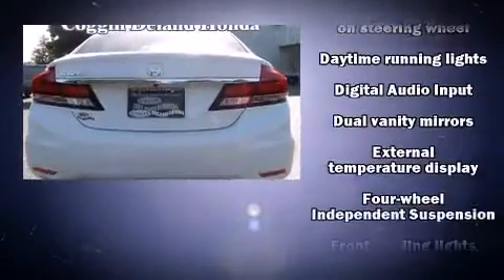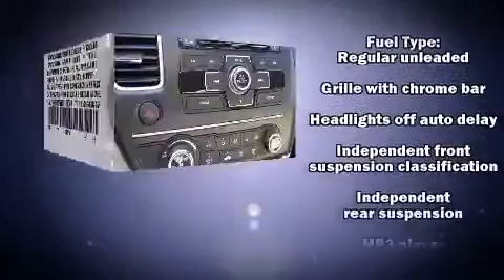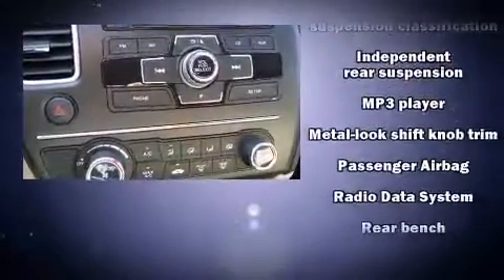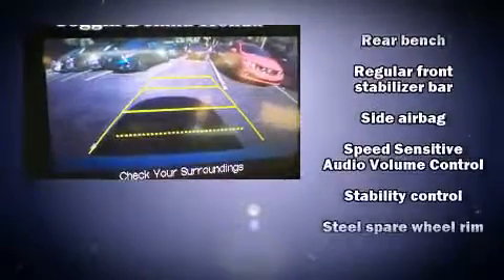Honda ensures the safety and security of its passengers with equipment such as dual-front impact airbags with occupant-sensing airbag, head curtain airbags, traction control, brake assist, a security system, and ABS brakes.